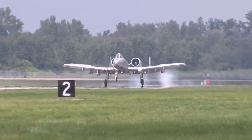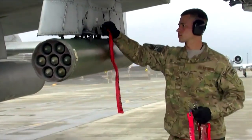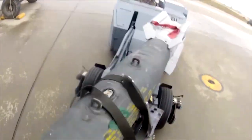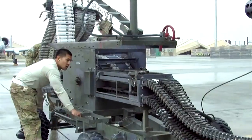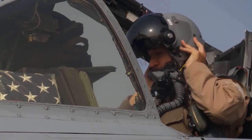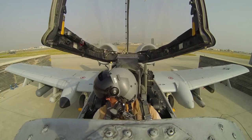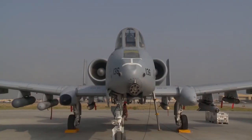The Fairchild Republic A-10 Thunderbolt II is a single-seat, twin turbofan, straight-wing, subsonic attack aircraft developed by Fairchild Republic for the United States Air Force. In service since 1976, it is named for the Republic P-47 Thunderbolt, a World War II-era fighter-bomber effective at attacking ground targets, but commonly referred to as the Warthog or Hog.